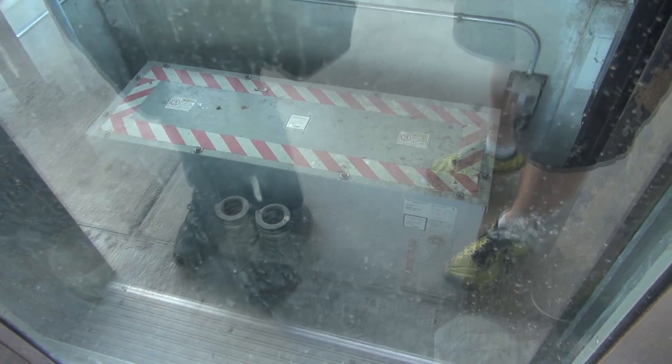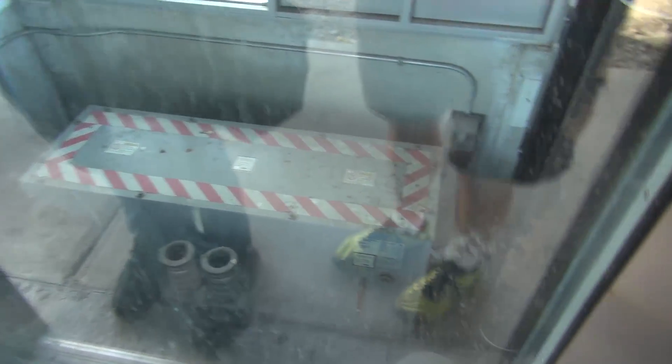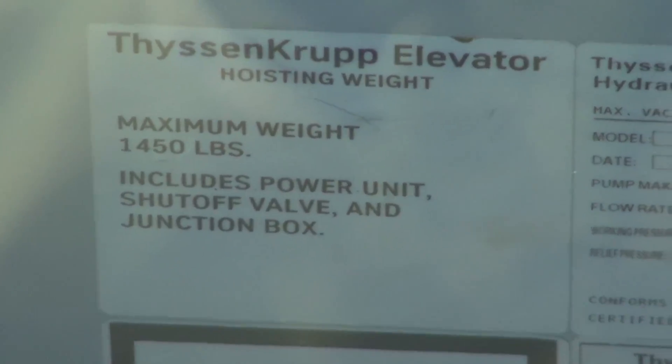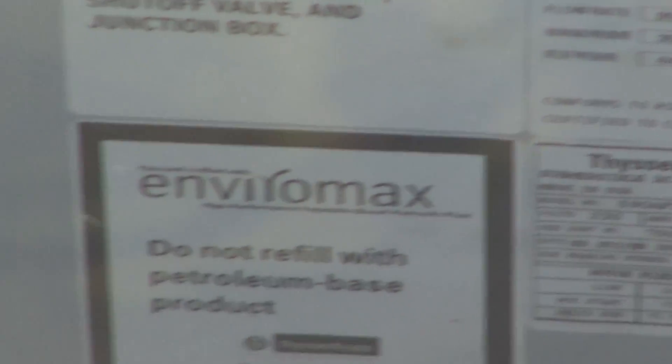You know what? It's an MRL. This is an Endura MRL. Look at that. I don't know if we'll see the label. That is an Endura MRL.